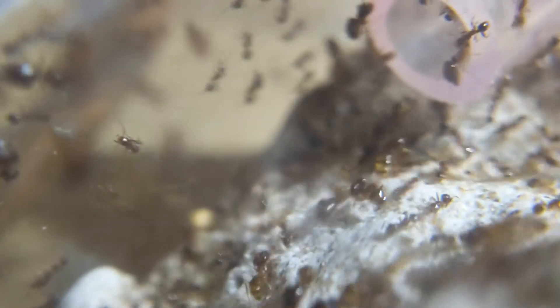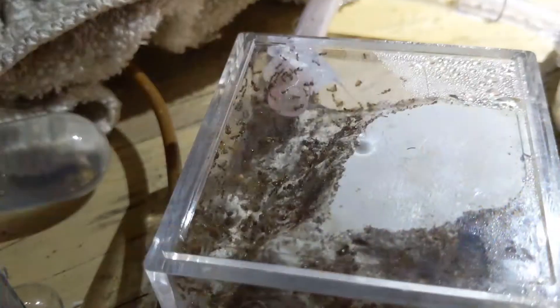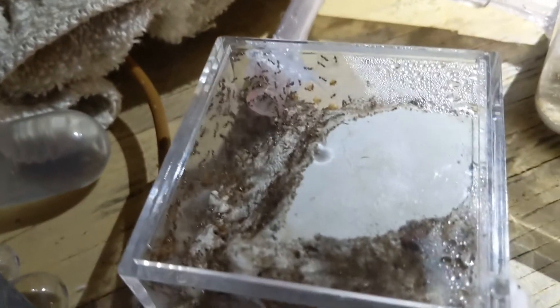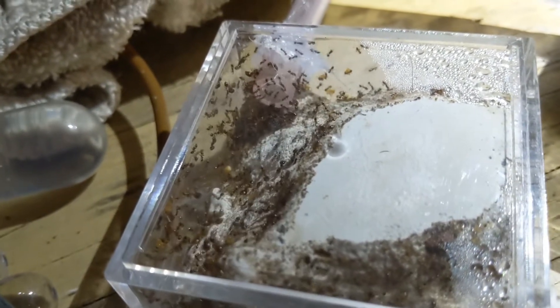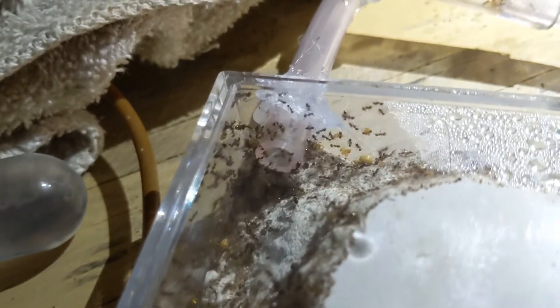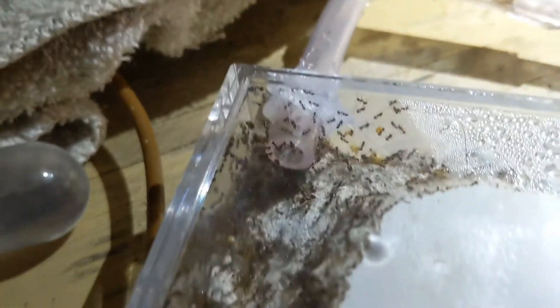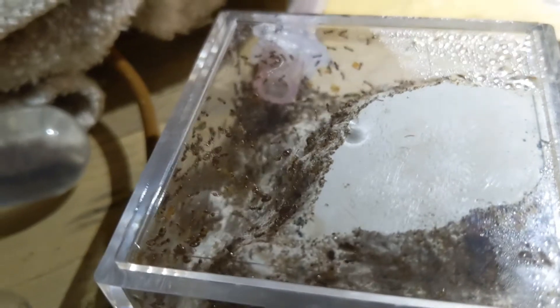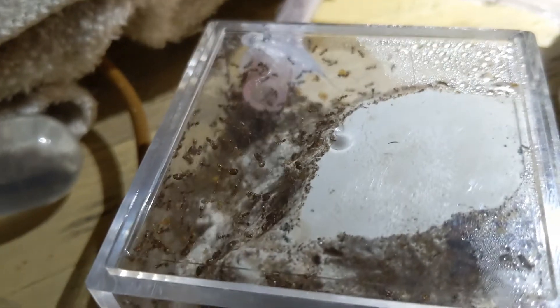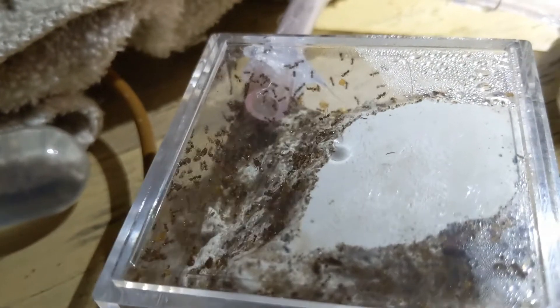The nest is also mostly inhabited by majors, which I found was very interesting. I wonder why that is — probably because they're too big for the other nest. This is the Formicubium from the outside view, not a macro lens or anything like that. You can see it's pretty packed with majors. It's probably just because they're too big and they're trying to save room in the petri dish, so they put all the majors in this nest for now.